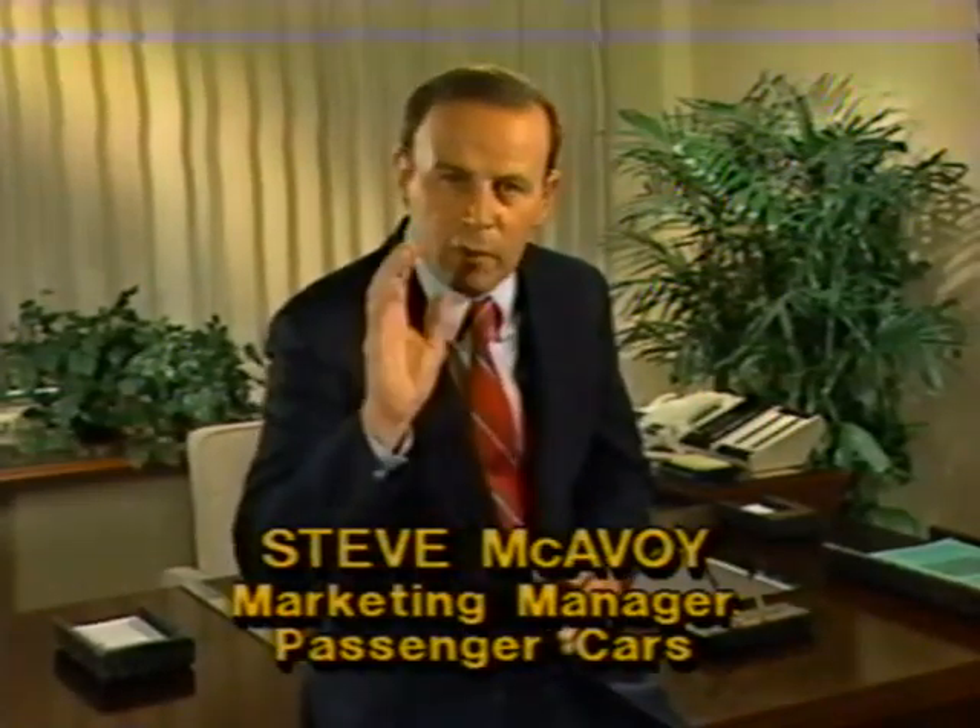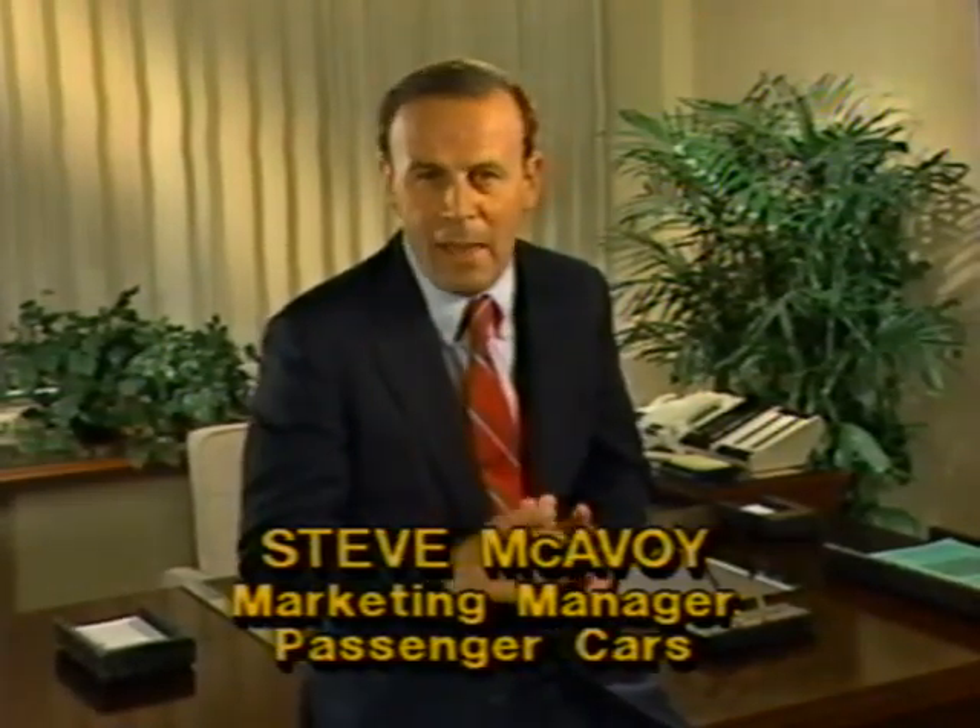I'm here to explain a bold new marketing tool, a tool that will help Chevrolet take command in the battle for passenger car and truck sales leadership, a tool called preferred equipment groups. Preferred equipment groups play a key role in our aggressive 1989 marketing strategy by offering your customers outstanding value, designed to be marketable at the retail level and to serve your needs locally by offering various content levels, each designed to appeal to a specific segment of buyers.